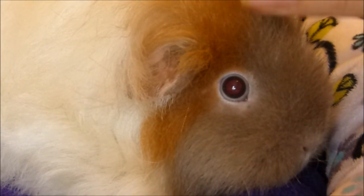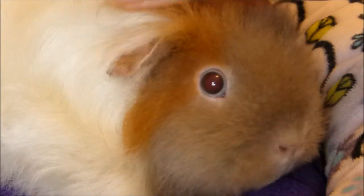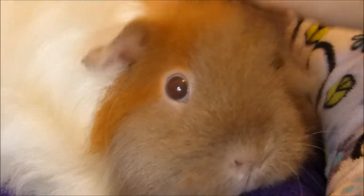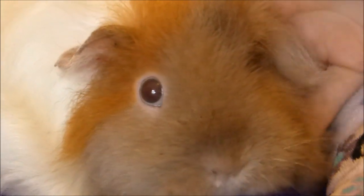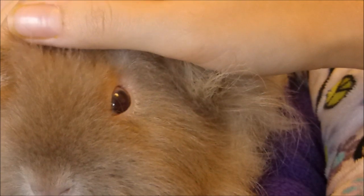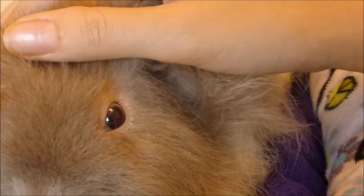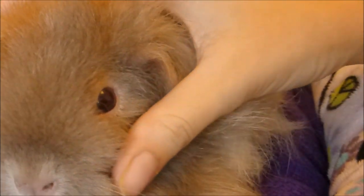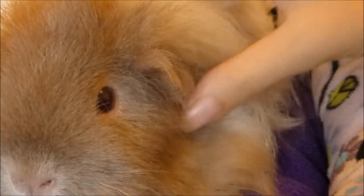Hopefully you can tell that this is her healthy eye — it's nice and bright and the white around the outside is nice and clear. And if you just turn her head slightly, this is the poorly eye. It does look a lot better than it did, but perhaps you can see that she's not opening it quite as wide, and the area around the outside isn't quite as white — although it was very bloodshot when we first took her to the vet.